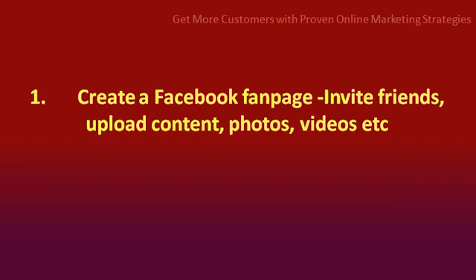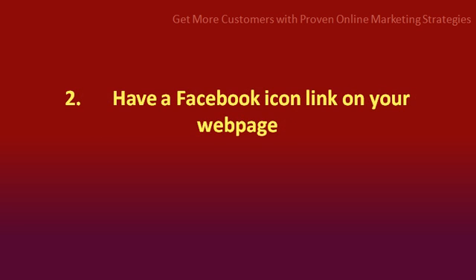Number 1: create a Facebook fan page. Invite friends, upload content — photos, videos, etc. Number 2: have a Facebook icon link on your web page.